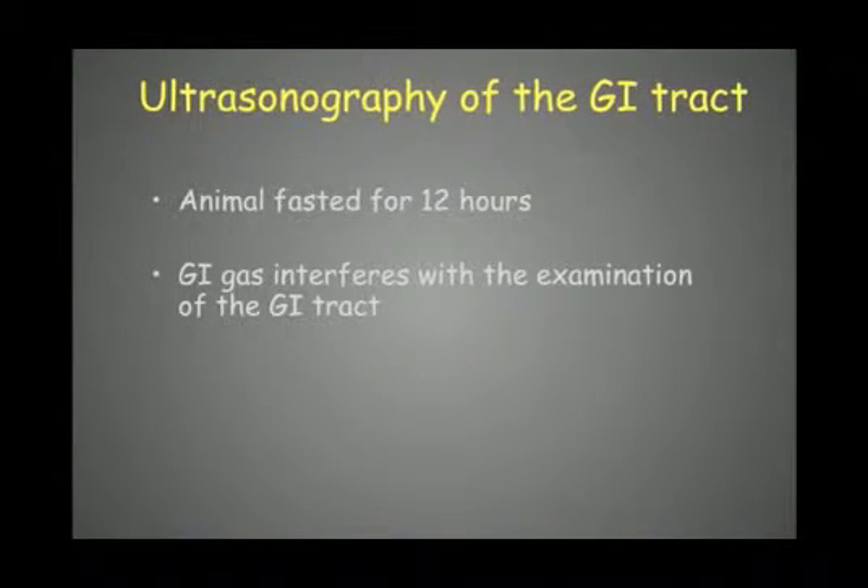An important consideration for GI ultrasound — and for every abdominal ultrasonographic examination — is that the animal should be fasted for at least 12 hours, so we have an empty stomach and GI tract. Too much food or ingesta makes it more difficult to assess the intestinal wall and reach a diagnosis. Gastrointestinal gas also interferes significantly; fasting helps reduce gas in the intestinal tract.